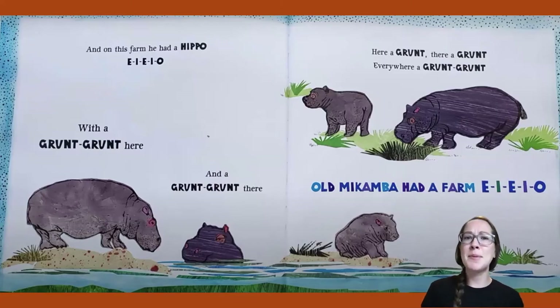A hippo looks like a very big animal. What do you think is bigger — a hippo or an elephant? Hmm, which one is bigger? Let me know what you think.